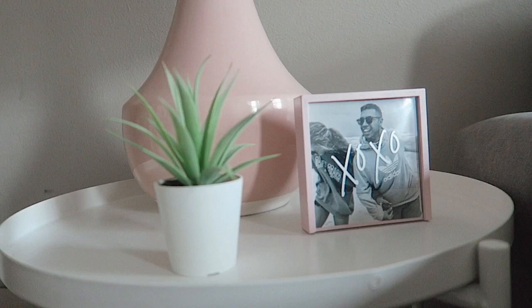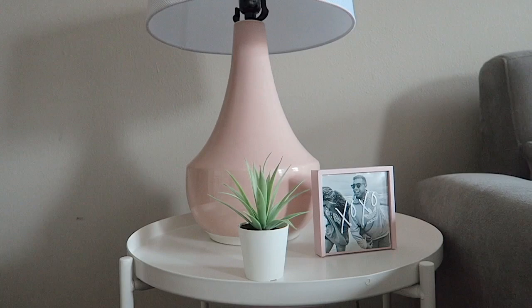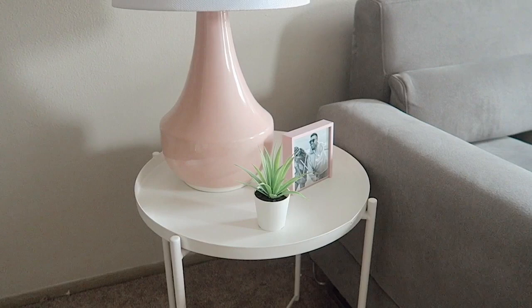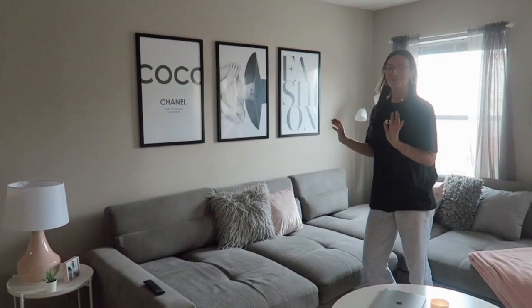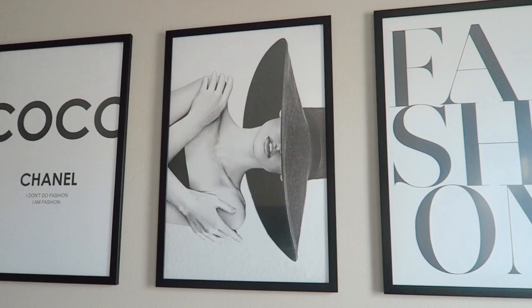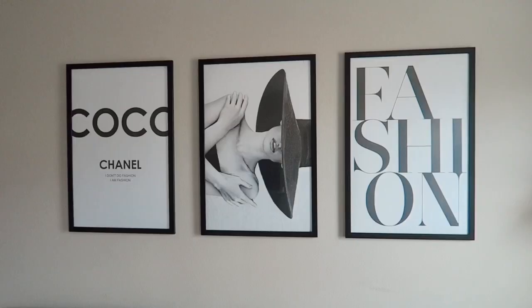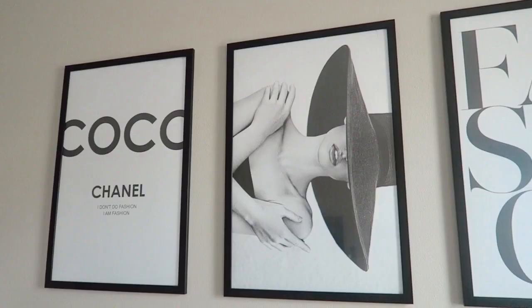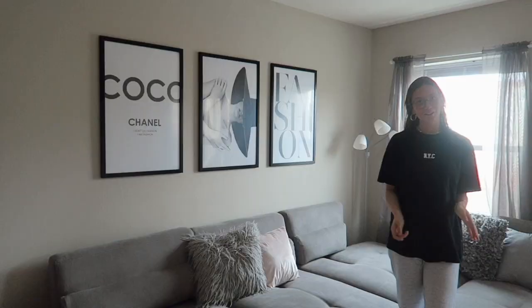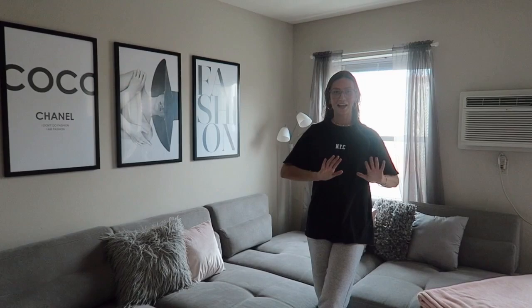I have this little side table for my lamp, which I got from Target, as well as this plant and little picture frame — both from Target. I threw a little photo of Brandon and me in there. I needed some light in here because I don't have an overhead light. Over here, I got these prints off Etsy, blew them up at Walgreens, and got the frames from Target. Brandon and I hung these up over Christmas break — I have a little Coco Chanel one, a girl with a big floppy hat, and one that just says 'fashion.'